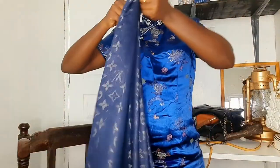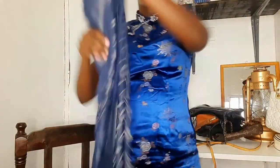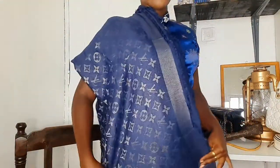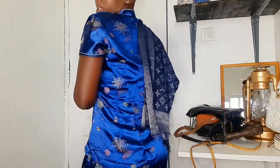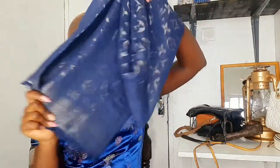Let me first show you my sister's shawls. She has this blue Louis Vuitton shawl — it is so beautiful and in such good shape. She got this from Stylish Bow as well. Look at this — this shawl is everything and more.